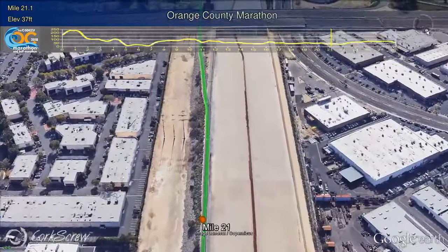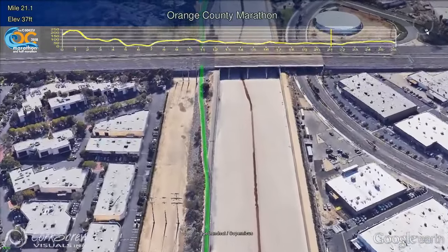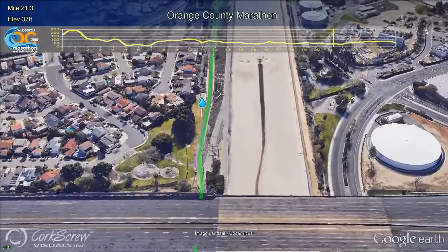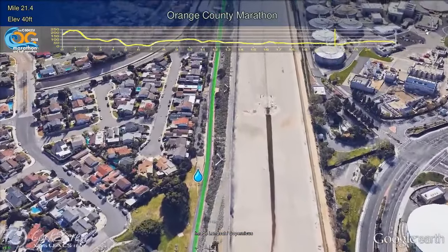They'll run on this trail for a mile and a half, crossing back under the 405 freeway just after Mile 21, and be cheered on at this point by the alien water station at Moon Park in Costa Mesa.